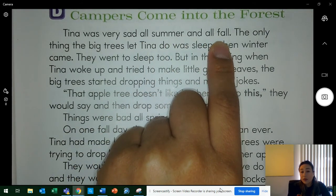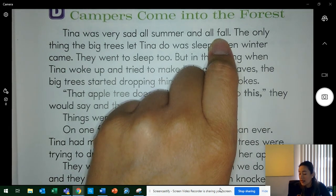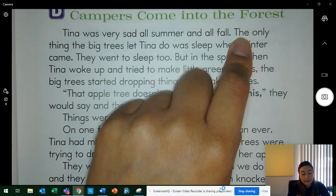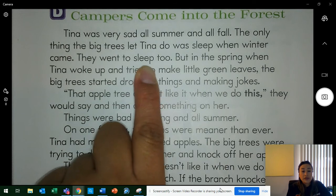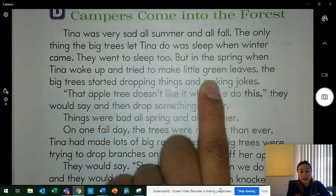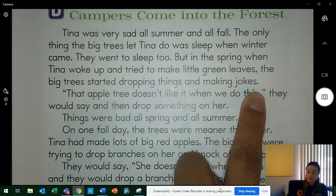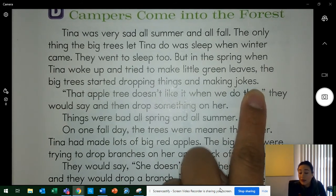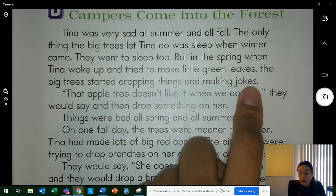Why was she sad during these seasons? Yes, because the big trees were mean to her — they blocked the sun and dropped things on her. The only thing the big trees let Tina do was sleep when winter came; they went to sleep too. But in the spring, when Tina woke up and tried to make little green leaves, the big trees started dropping things and making jokes. What was the only season the big trees didn't bother Tina? Yes, winter — because they were sleeping.